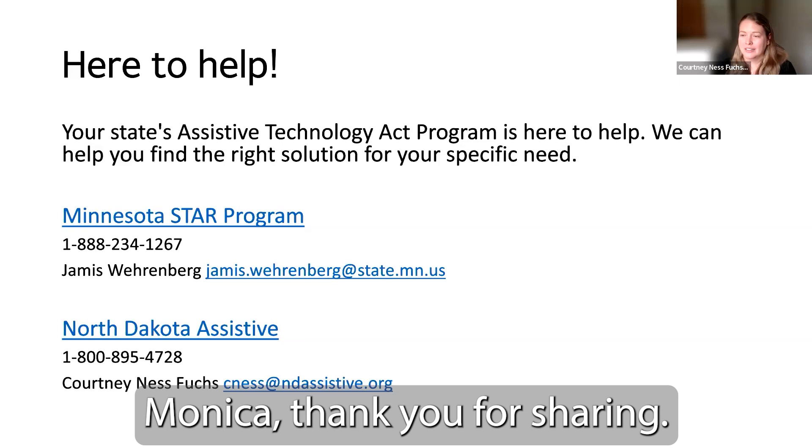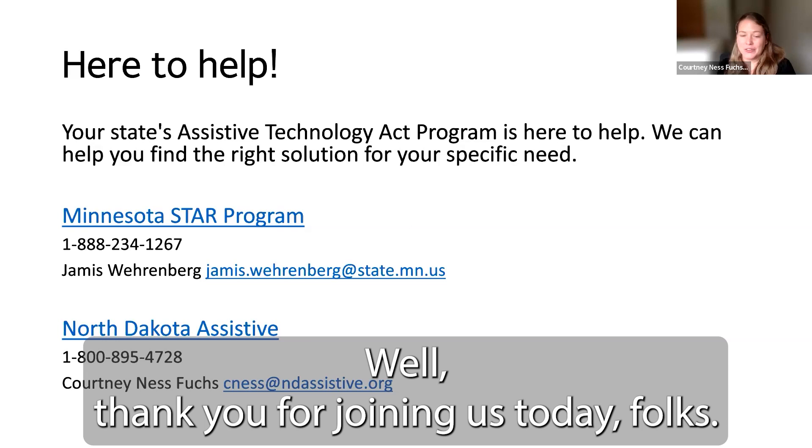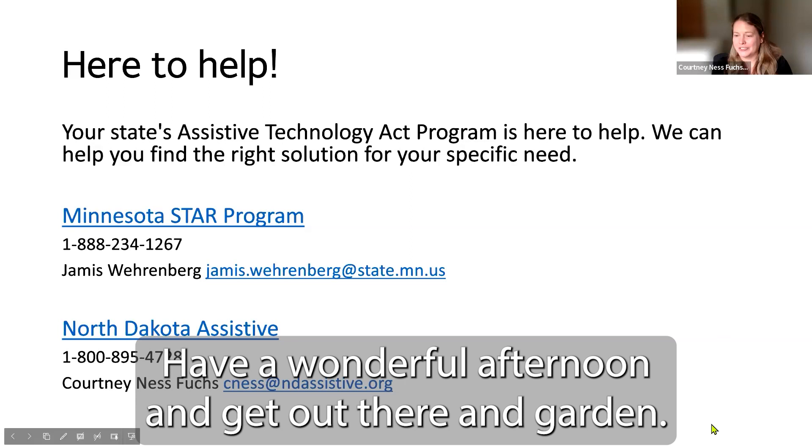Thank you for joining us today, folks. Have a wonderful afternoon and get out there and garden!